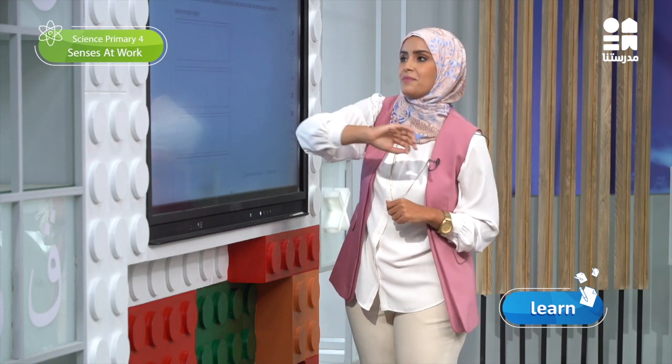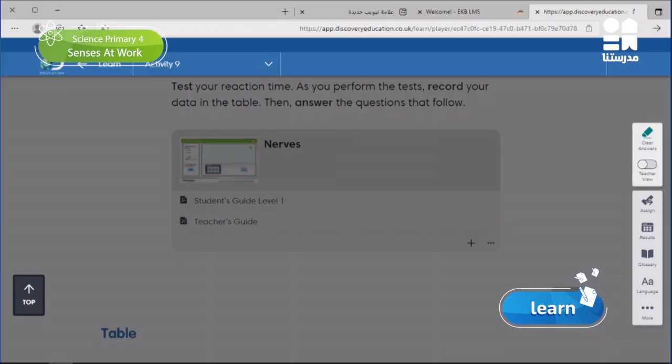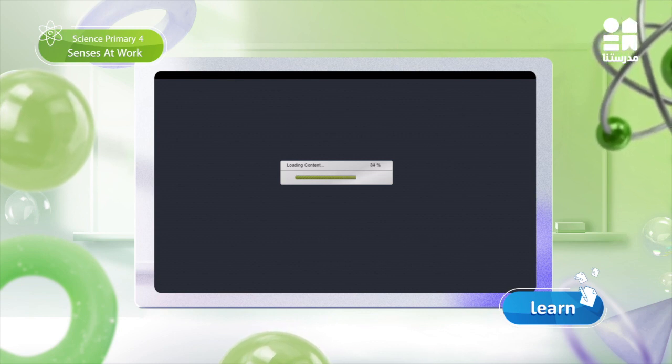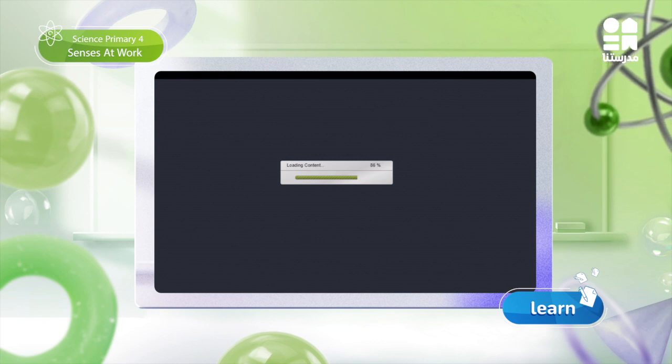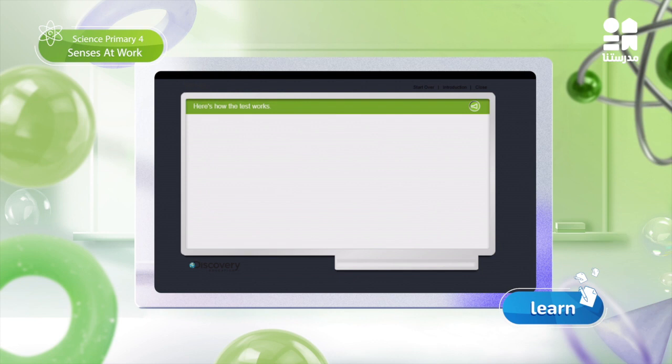Let's play our interactive game. First, we will notice the sounds that will happen and give a response. We will record the time for each response and begin to think about which organ helps us to do this.